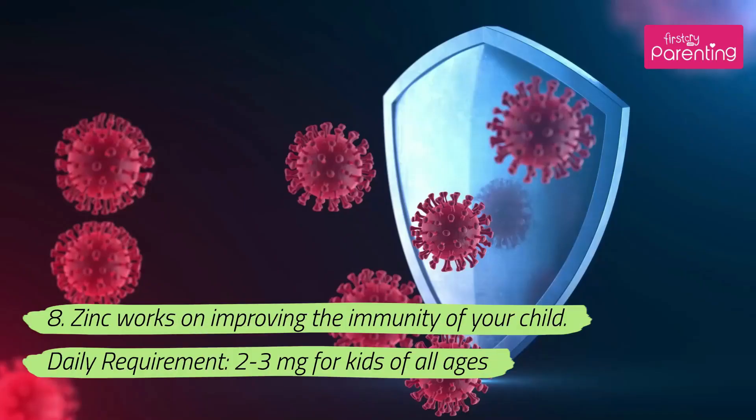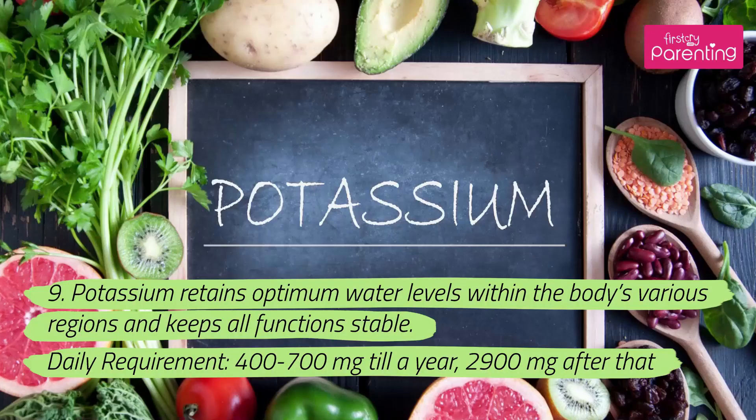8. Zinc works on improving the immunity of your child. Daily requirement: 2–3 milligrams for kids of all ages. 9. Potassium retains optimum water levels within the body's various regions and keeps all functions stable. Daily requirement: 400–700 milligrams till a year, 2,900 milligrams after that.